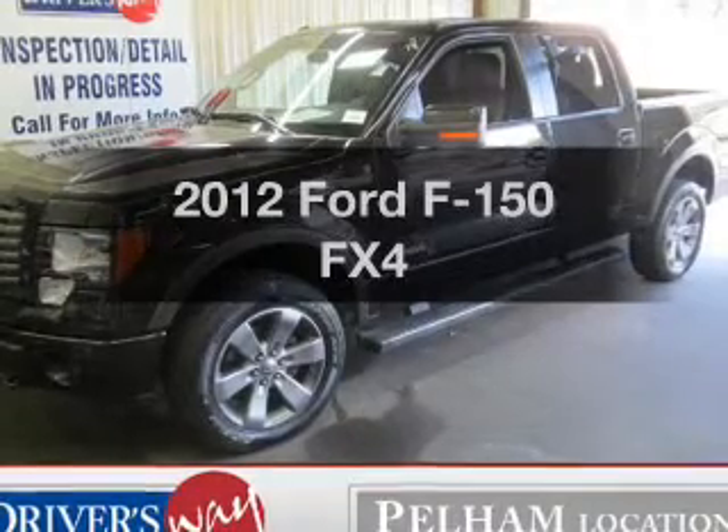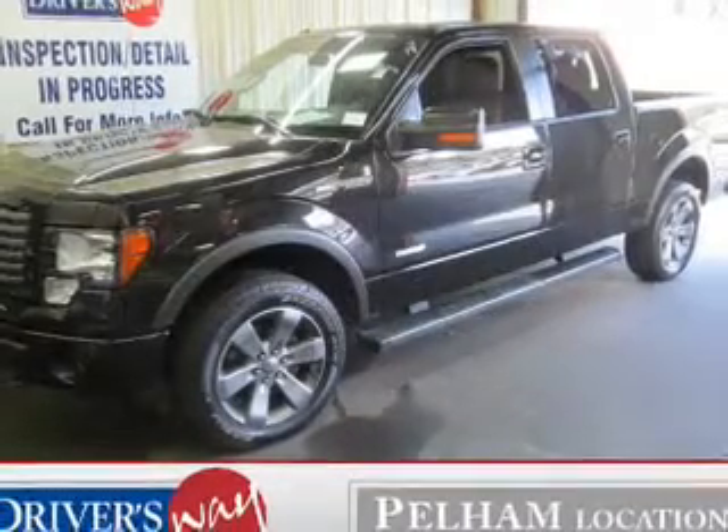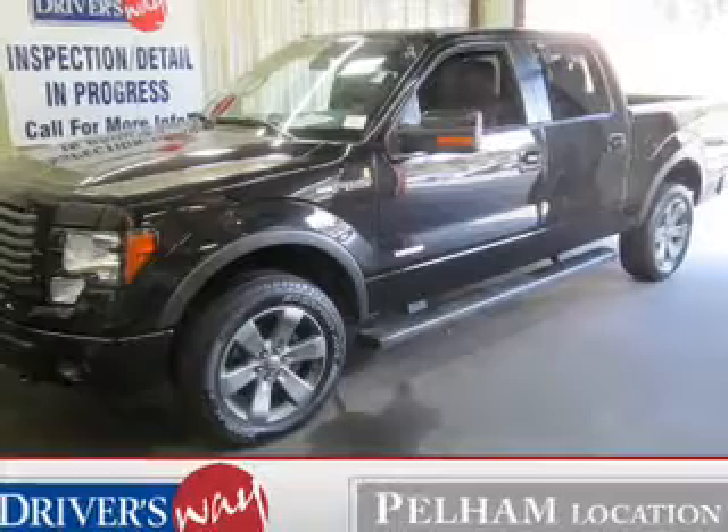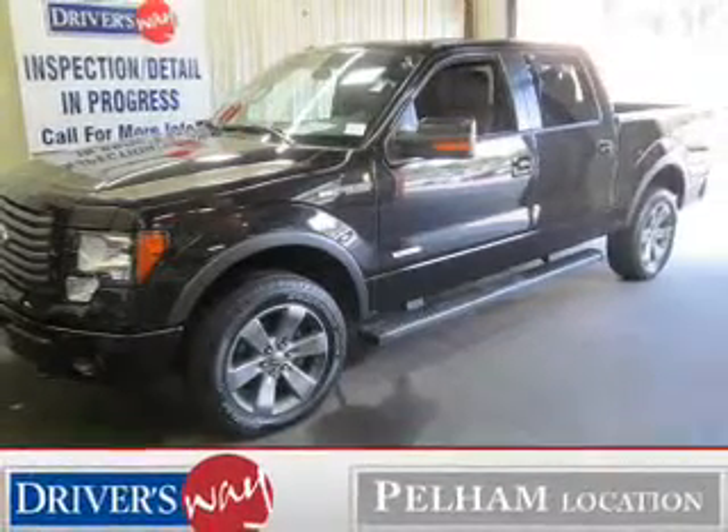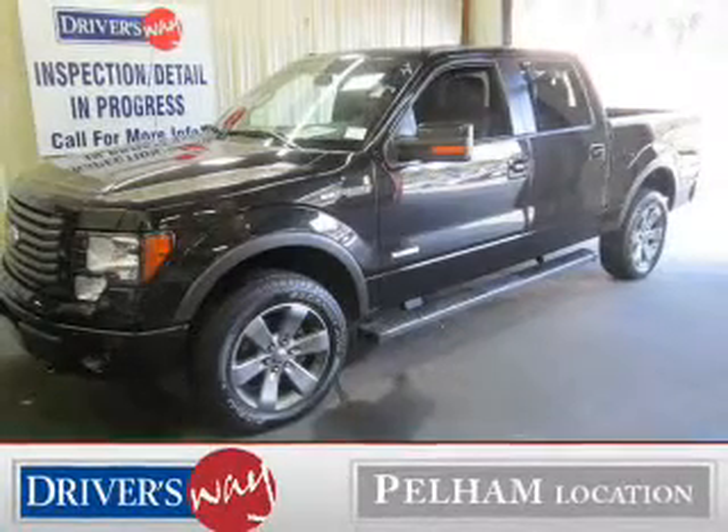Presenting the 2012 Ford F-150 — this is the set of wheels you've been looking for. The powertrain includes four-wheel drive with a reliable six-cylinder engine connected to a smooth-shifting six-speed automatic transmission.